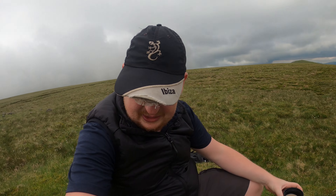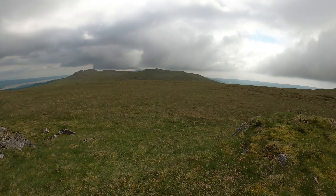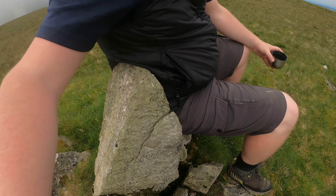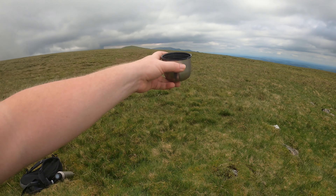Tell you what, it's a good job I'm not collecting rocks off these outlying fells because some of the summits didn't have any — they're that barren. Plenty out of Burnmoor though, but there are no loose ones here, so I'd have to be carting a 10-kilo rock down the hill. Anyway, just a short walk over to Whit Fell now.